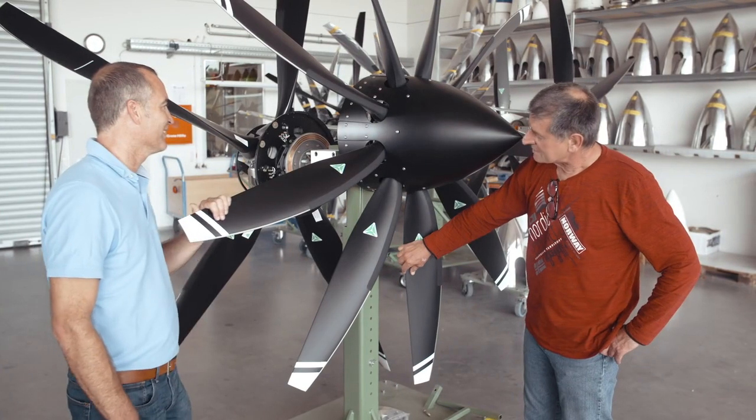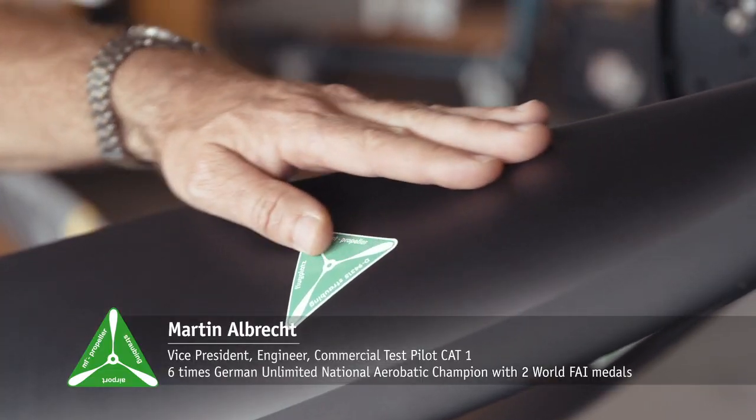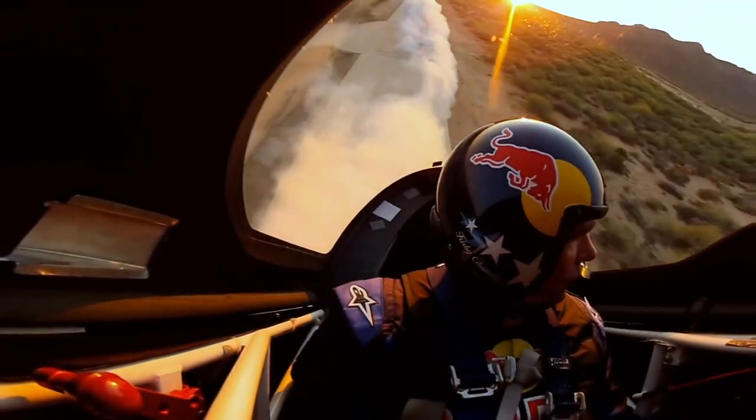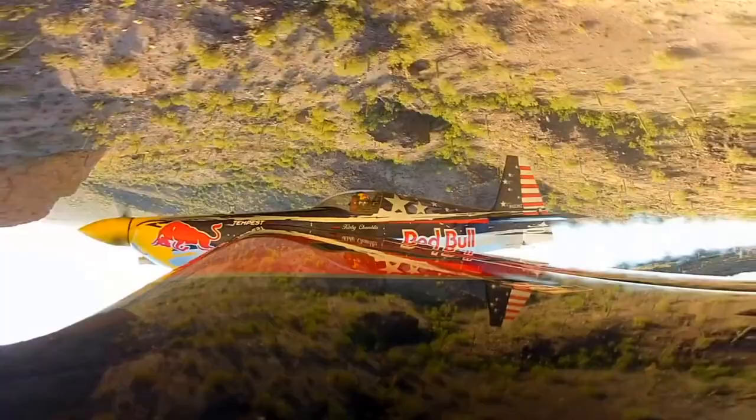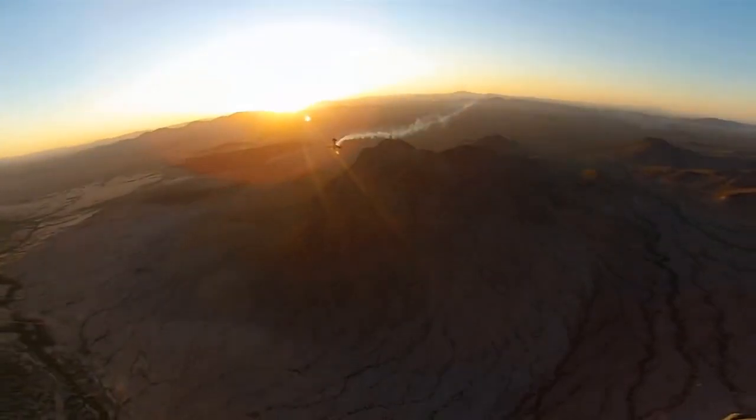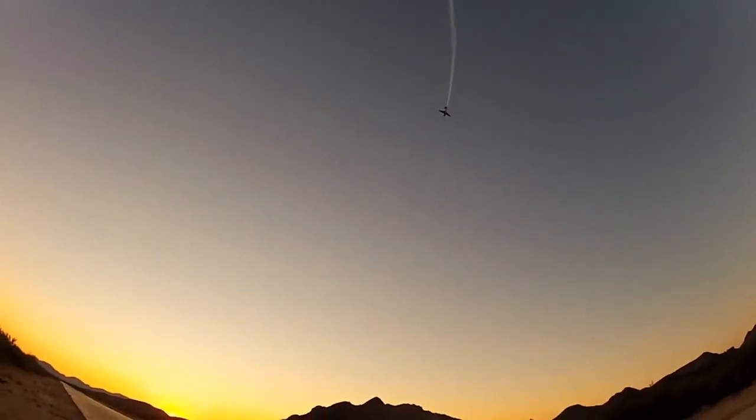Two of our leading engineers are certified Class 1 test pilots, and one of them is a six-time champion in unlimited aerobatics as well. That's why all of our propellers are tested extensively in extreme situations. During these maneuvers,